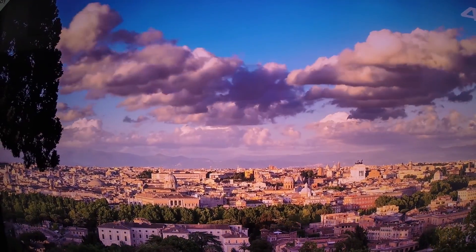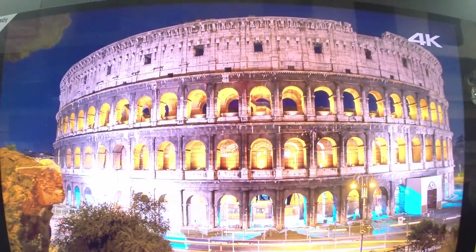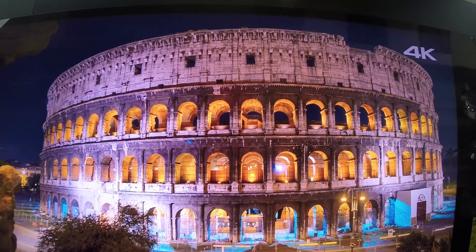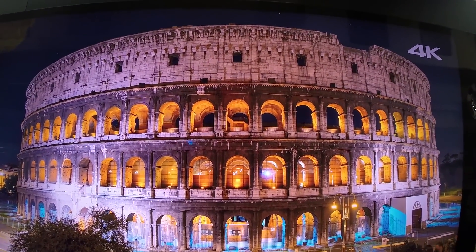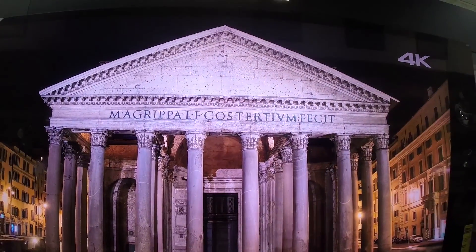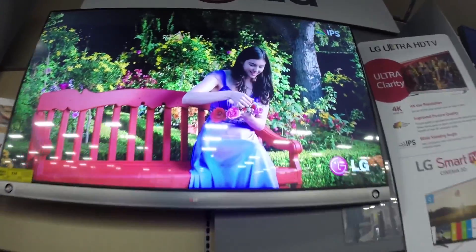Unbelievable cityscape there. Very nice. So this is the demo that Sony runs. This is a 46 inch. And they're selling several options — these two here. Looks like there's an LG version of it too. It looks just as amazing.